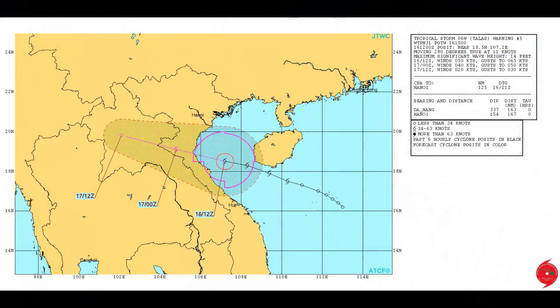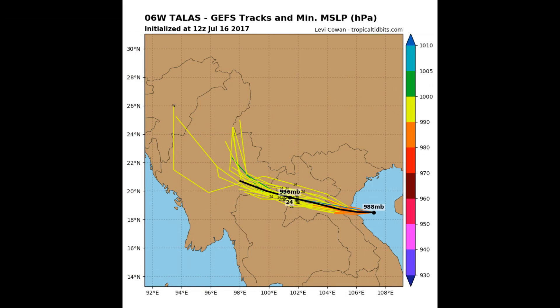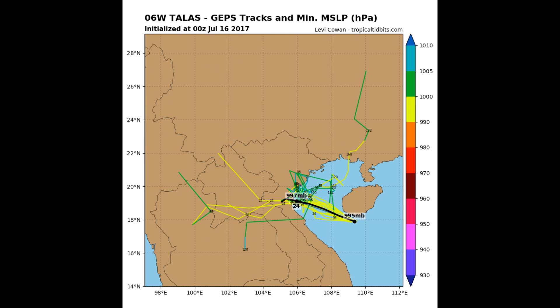Latest track from the Joint Typhoon Warning Center. A look at various model tracks on Tallis — on the screen is the GFS. This information is available on the Tropical Tip Bids website.